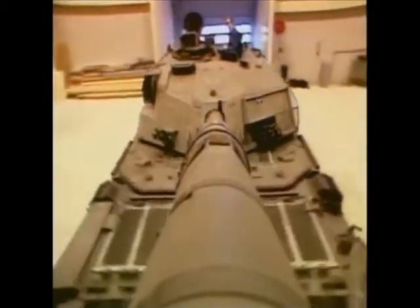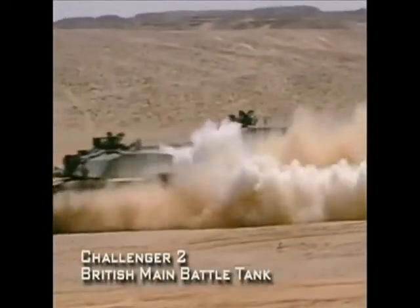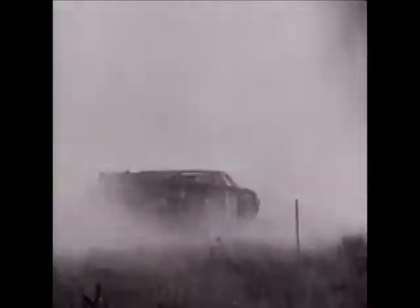From Britain, the Challenger 2 — a highly reliable and extremely capable heavy tank. The Challenger 2 is the latest main battle tank produced by the pioneers of tank design.